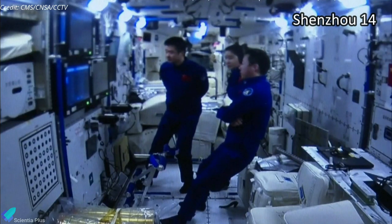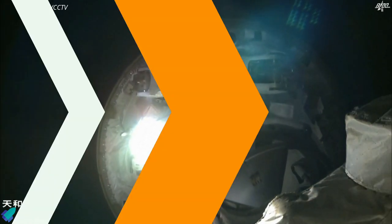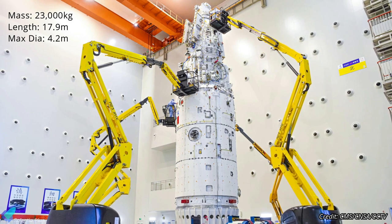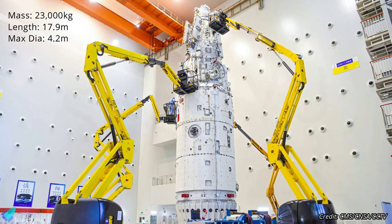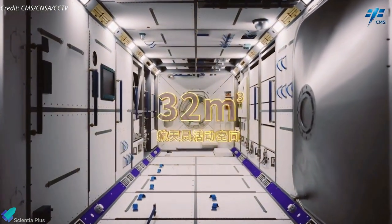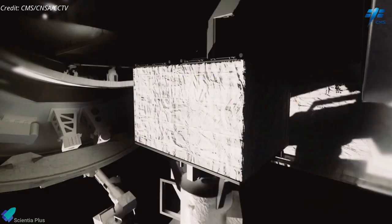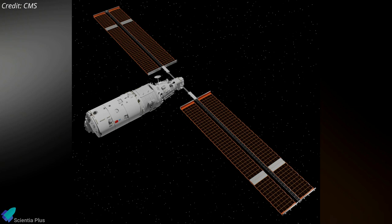The crew of three astronauts comprising the Shenzhou-14 mission watched events from aboard the space station. With a mass of 23,000 kg, a length of 17.9 m, and a diameter of 4.2 m, Mengtian will provide space for science experiments in zero gravity, an airlock for exposure to the vacuum of space, and a small robotic arm to support extravehicular payloads. Stowed on the outside of the service module, there are solar arrays that are flexible and deployable.